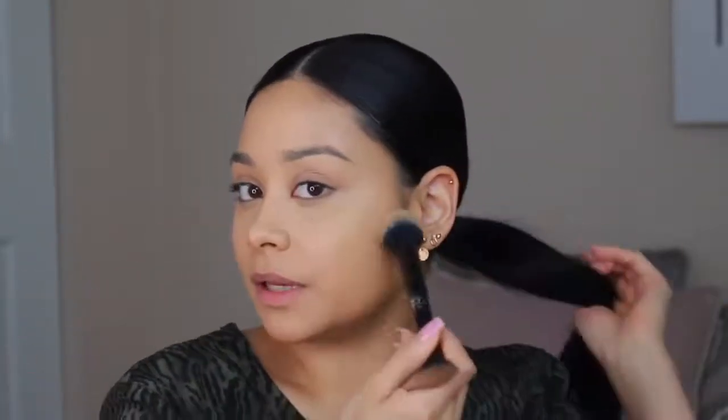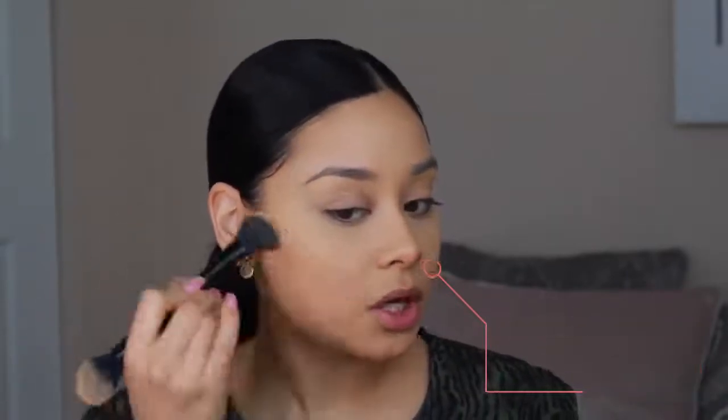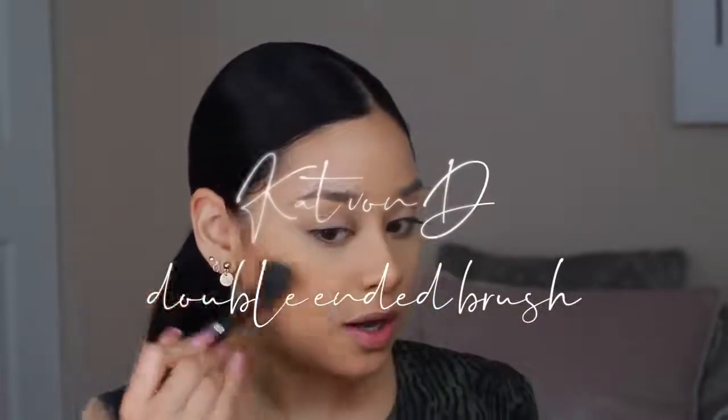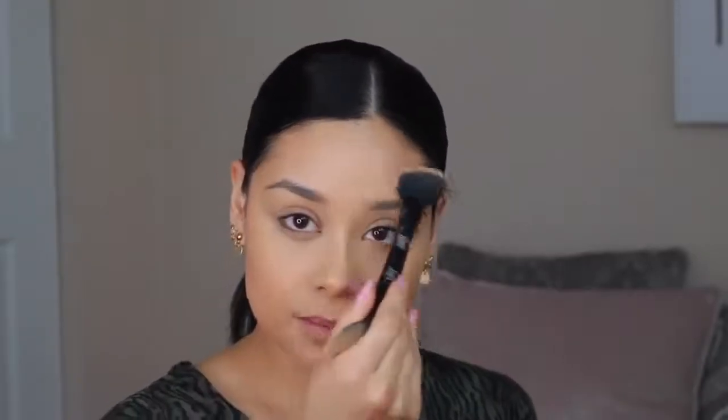For bronzer, I'm taking the Neutrogena Healthy Skin blush in shade 30 Sun Kissed. I'm taking the lighter side with the angled brush to bronze and contour my face a little. I'm also using this color as a bronzer-blush because I love the color and don't want too much contour — just adding some color to the skin to make everything look sun kissed. You always want to add color back to the skin after applying foundation.